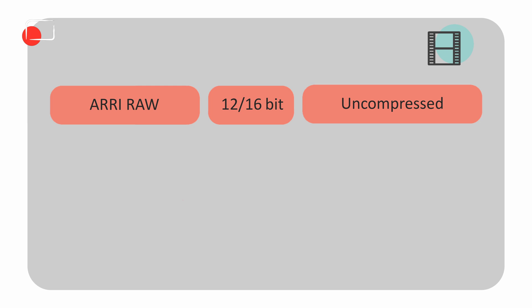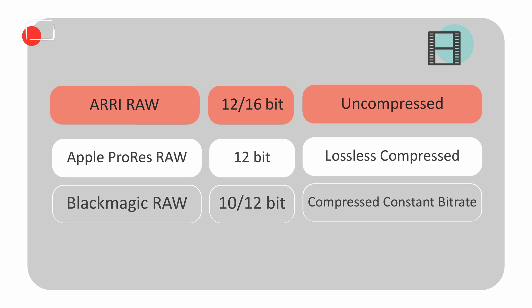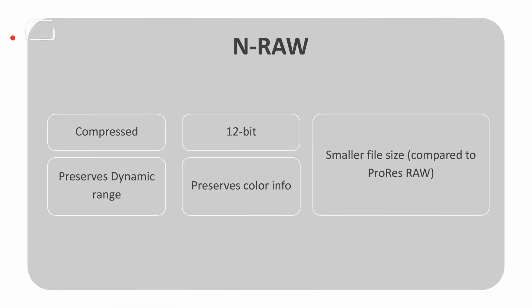This gave rise to various modern RAW formats. ARRI RAW is the uncompressed real RAW — 12 or 16-bit, completely uncompressed. Apple ProRes RAW, the market leader today and the most popular, is 12-bit, compressed but lossless, maintaining full fidelity. Blackmagic RAW is 10 or 12-bit — personally I don't consider 10-bit real RAW — compressed with constant bitrate. Red Code RAW on Red cameras, now owned by Nikon, is 12 or 16-bit, compressed with variable bitrate. And now Nikon has introduced NRAW: 12-bit, compressed, intraframe, lossless, preserving dynamic range and color, and producing much smaller file sizes compared to other RAW formats, especially ProRes RAW.